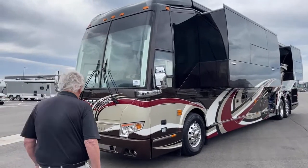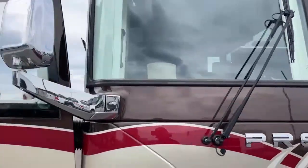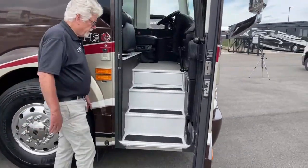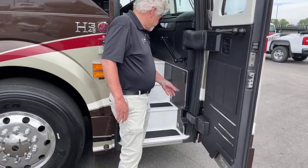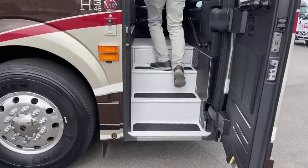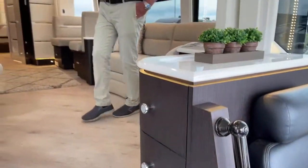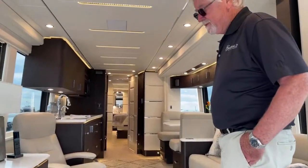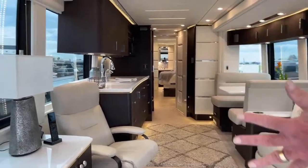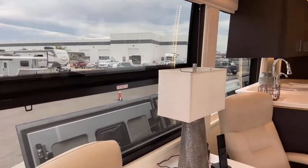Let's go look at the inside. Right away when you walk in, there's a light master switch right here. I can turn this switch and when I walk in, all my lights are going to be on. This is an H345 with two slide-outs. But as we go through this, you'll notice with these big windows how roomy it feels. Typically it's two people in a coach. Let's go to the back and work our way forward.